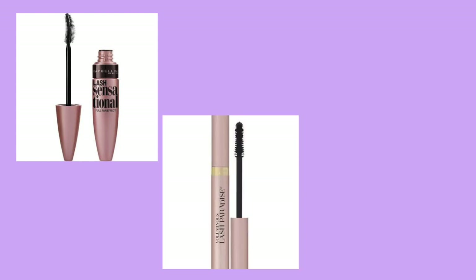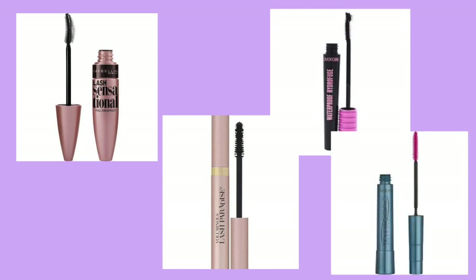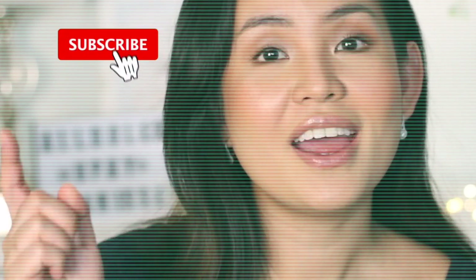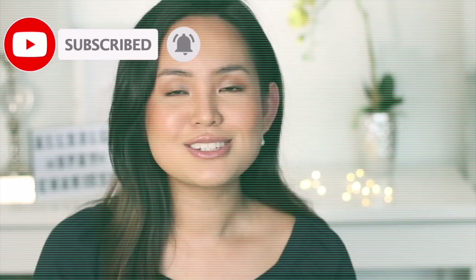That will be posted on my next mascara review video, which will include reviews for Maybelline Lash Sensational, L'Oreal Lash Paradise, Covergirl Total Tease, and L'Oreal Telescopic. Make sure you hit that notification bell, like this video, and subscribe so you'll always be updated when that new video is out. Thank you so much dolls for watching — I'll see you on my next one. Keep safe, everyone! Bye!